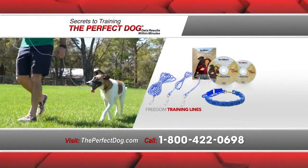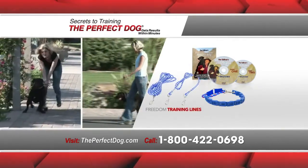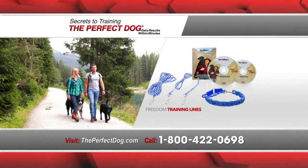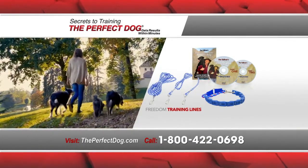And get Don's unique Freedom Training Lines, a set of specialized tools that help to teach your dog self-control even without the restraint of a leash. Just think of the freedom and fun that you'll have when you can completely trust that your dog will listen and obey wherever you are.